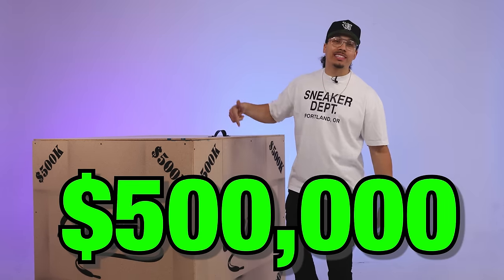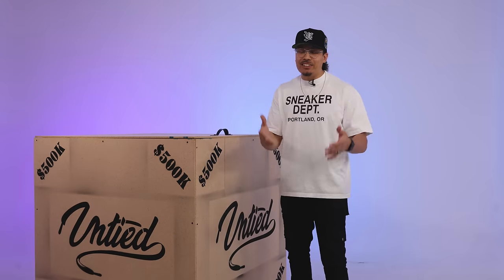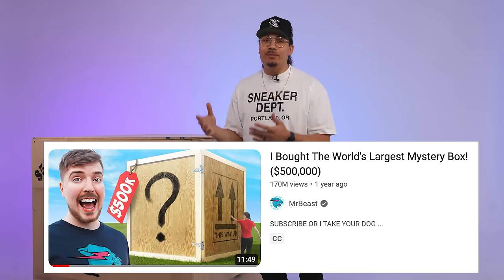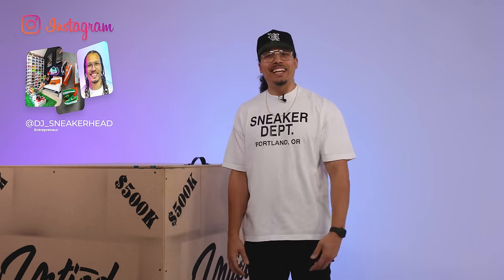We're going to be unboxing a $500,000 sneaker mystery box. We're coming for all the records. I've seen other sneaker heads do $250,000 before, and Mr. Beast even did $500,000 himself. So Mr. Beast, we coming for you. My name is DJ, and this is The DNA Show.